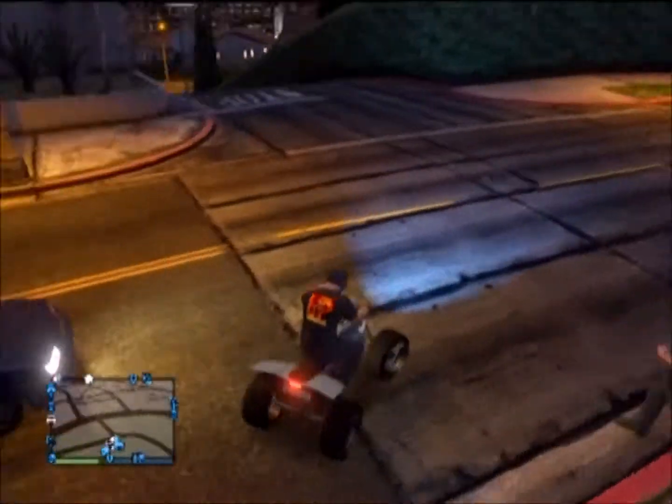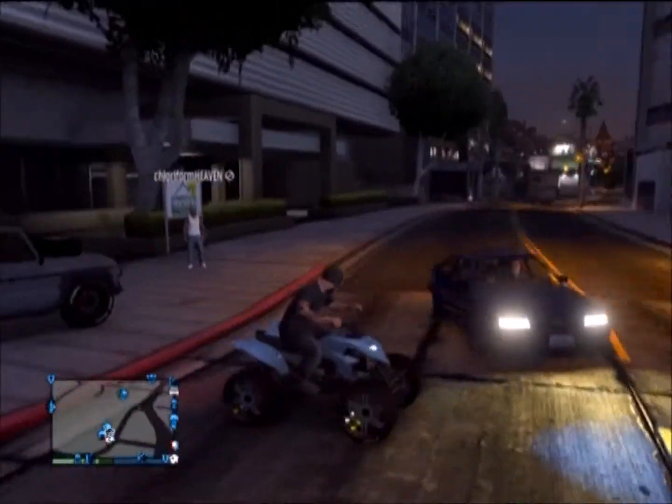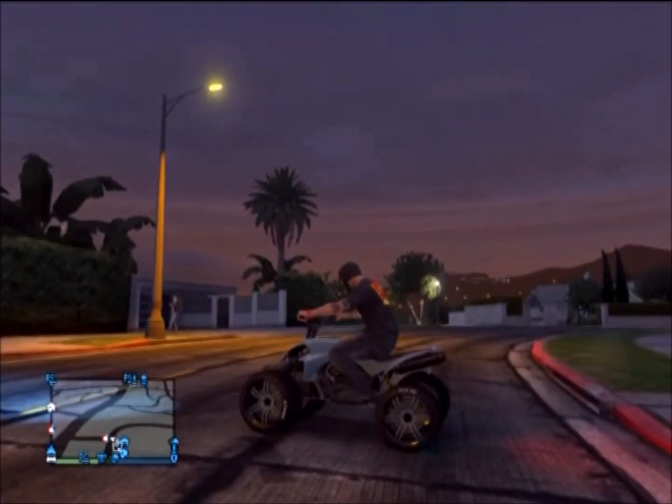As you can see, it's a modded ATV with a different color. It has high-end or sport wheels, also Kiflom blue. Blue tire smokes — pretty sweet.